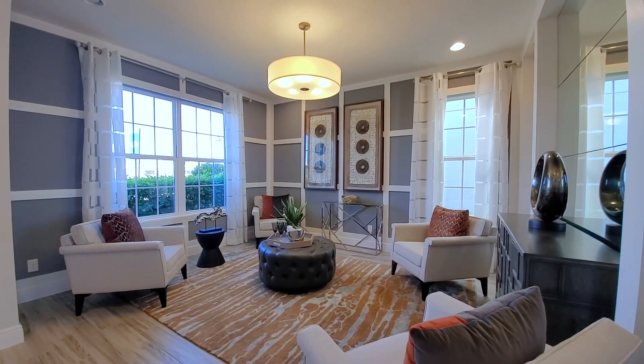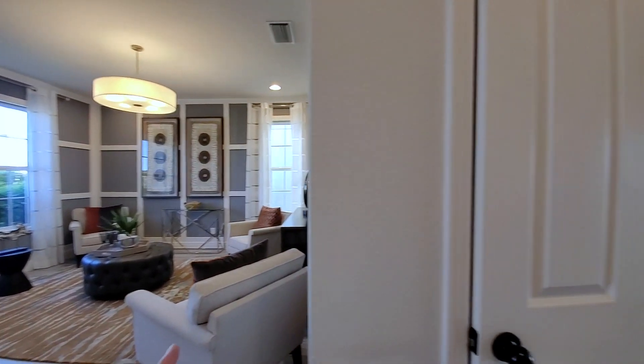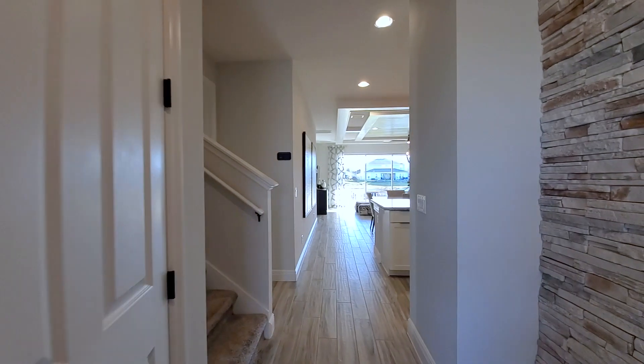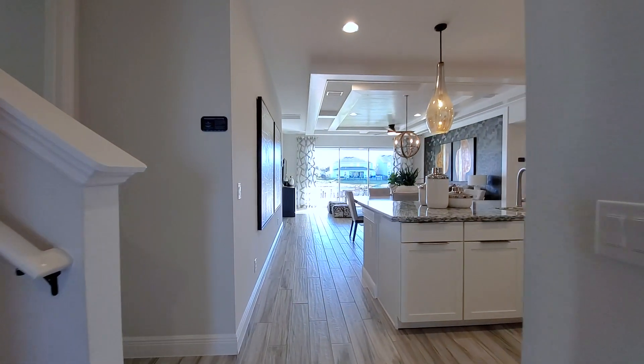There are two windows in the front of the home and then a window on the side — very tall windows. There are stairs here with storage underneath. That would be a storage closet without the stairs if the home doesn't have this additional room.